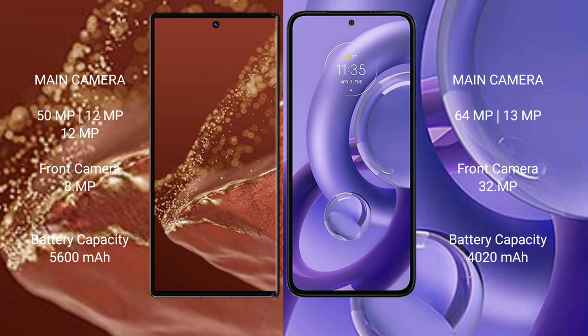The Huawei Mate XT Ultimate packs a 5600mAh battery with 66W fast charging support. The Motorola S30 New has a 4020mAh battery with 68W fast charging support.